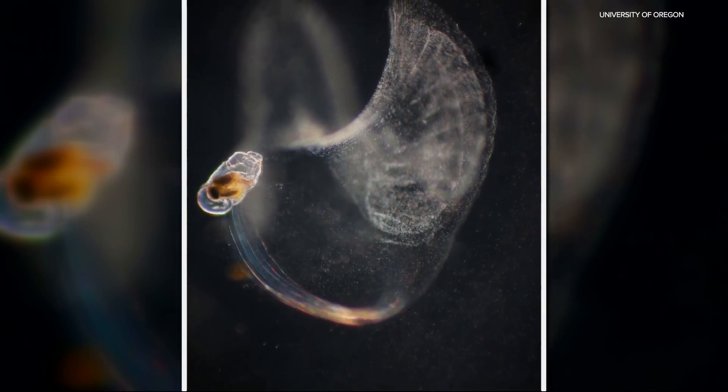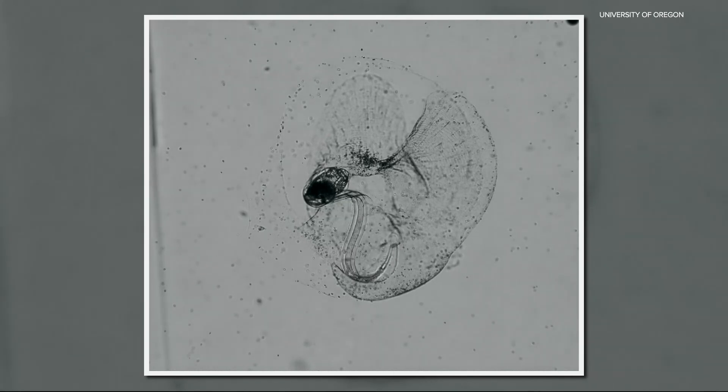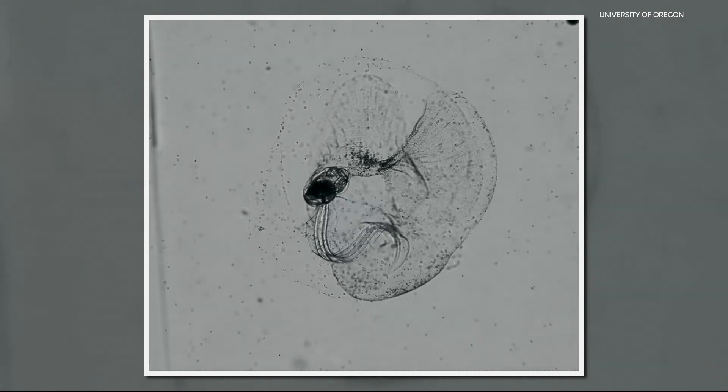Researchers at the University of Oregon are studying tiny tadpole-like creatures called larvaceans, only about the size of a grain of rice, that live everywhere in the ocean. These animals, within the mucus bubble of their snot palace surrounding them, use their tails to move and filter water and food particles to their bodies. As it turns out, these are highly effective pumps.